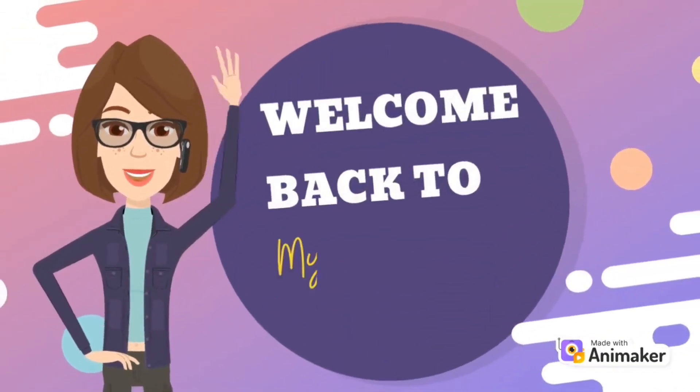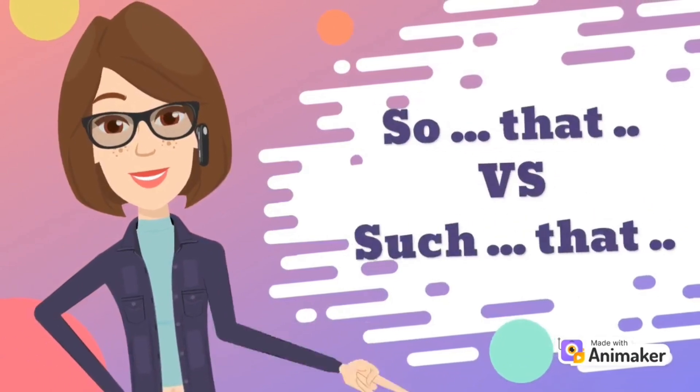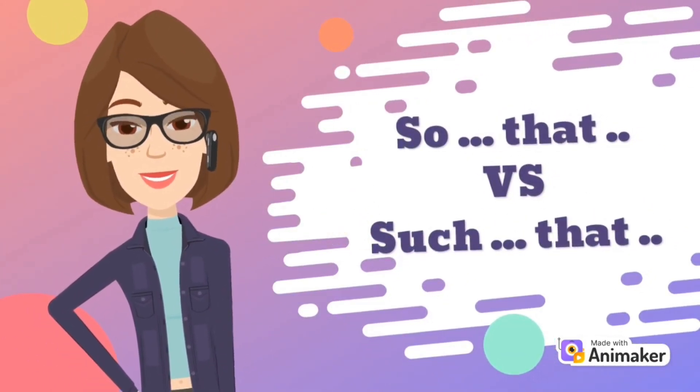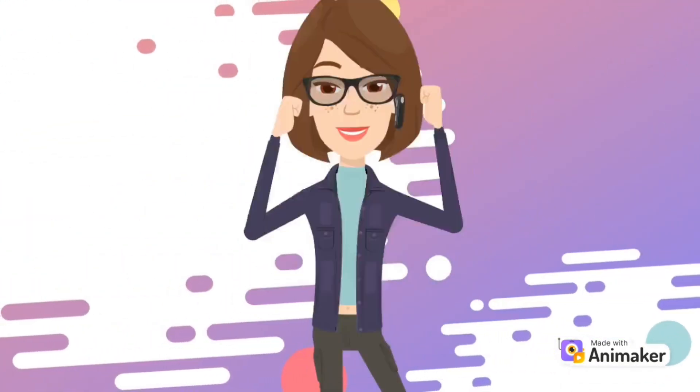Hello! Welcome back to my channel. In today's video, we're gonna delve into English grammar. We're gonna be talking about 'so that' and 'such that.' Alright, let's get the ball rolling!